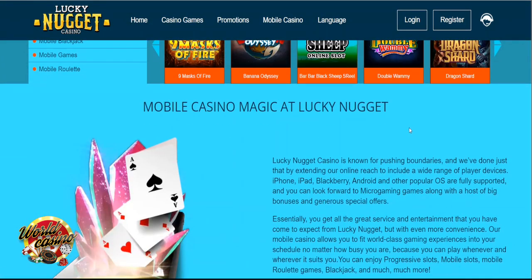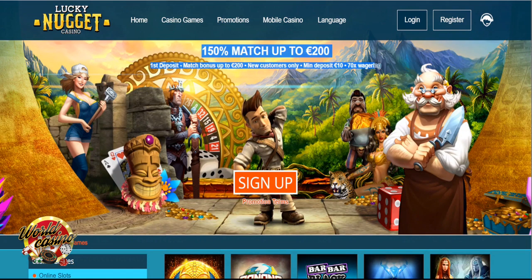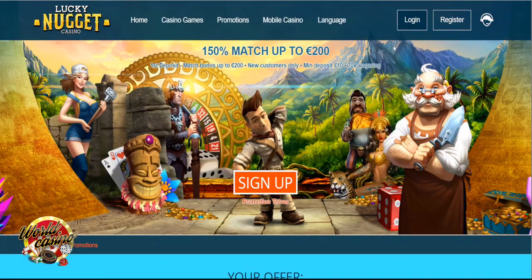Lucky Nugget Bonuses and Promotions. At Lucky Nugget Casino, there is a standard welcome offer available for new players. This is not the most exciting welcome offer, but it does offer bonus cash. Additionally, this is the only promotion advertised on the site, and there are no further promotions available for regular players, which is disappointing. First deposit bonus: 150% welcome bonus up to $200. The minimum deposit to be eligible is C$10, and there are 50x wagering requirements attached.